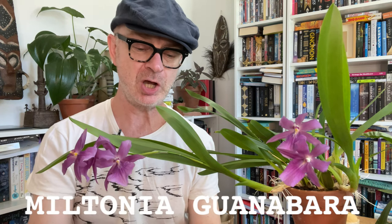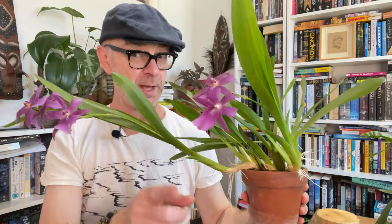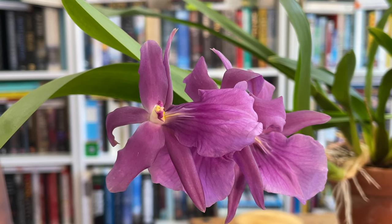I'd like to introduce you to Miltonia guanabara — I'll put that name below so you can see it. Isn't it the most beautiful purple? As you can see, a vigorous plant with two flower spikes bearing the most beautiful coloured flowers. Since it's out, I thought let's do a deep dive into Miltonias.